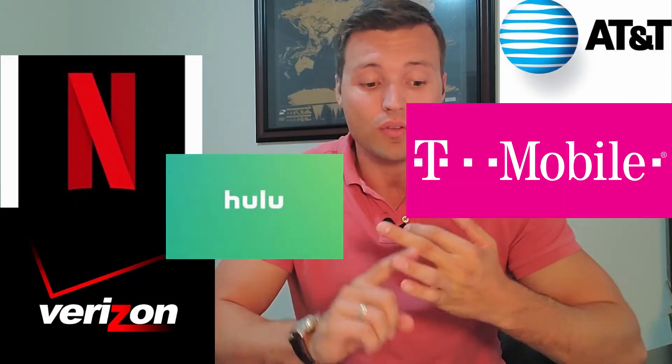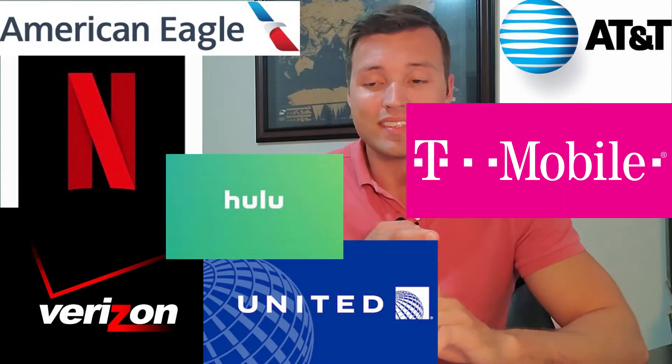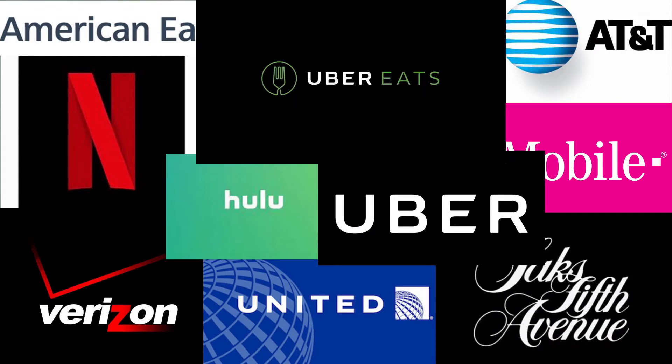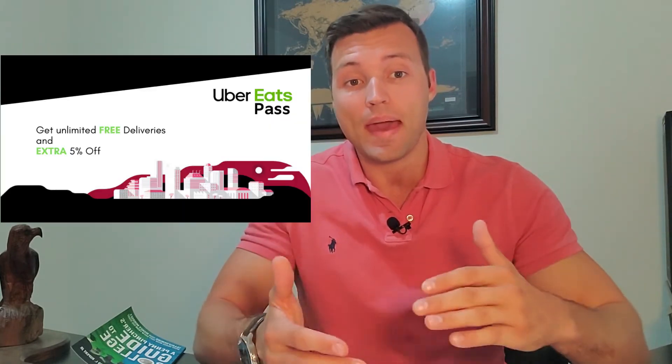They're giving us credits for streaming, credits for your cell phone bill, there's credits for airliners, Saks Fifth Avenue, Uber, and Uber Eats if you like the Uber delivery at certain select areas — and now they're coming out with Uber Eats Pass.